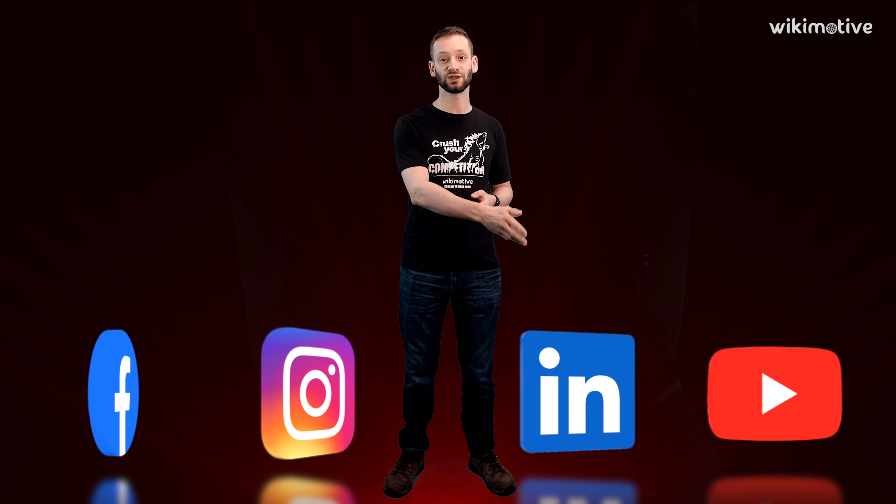Question answered. Do you have any other questions I can answer for you? If so, leave them in the comments. And if you want more ways to set your dealership up for success, connect with Wikimotive on Facebook, Instagram, LinkedIn, and YouTube for more ways to optimize your dealership's online presence and sell more cars.